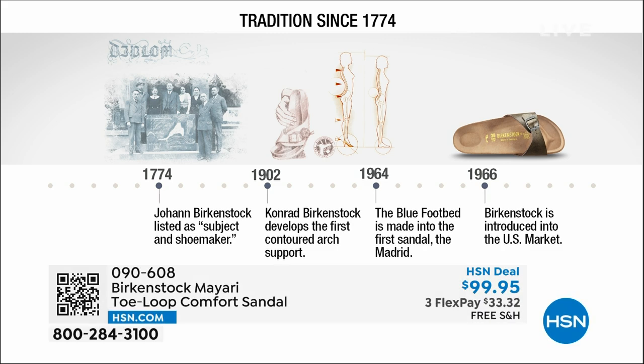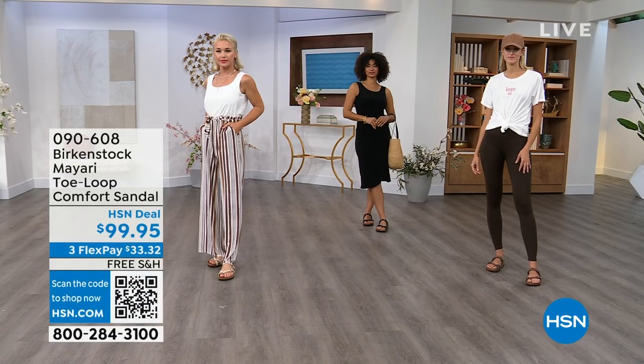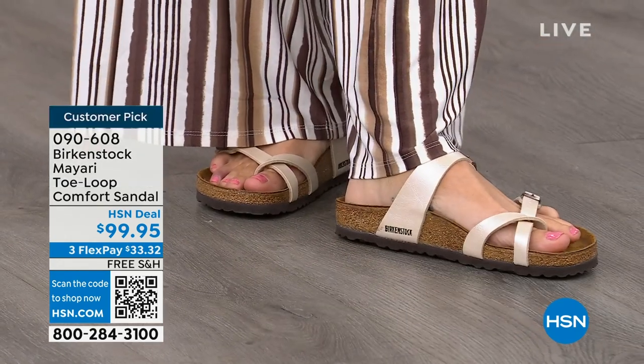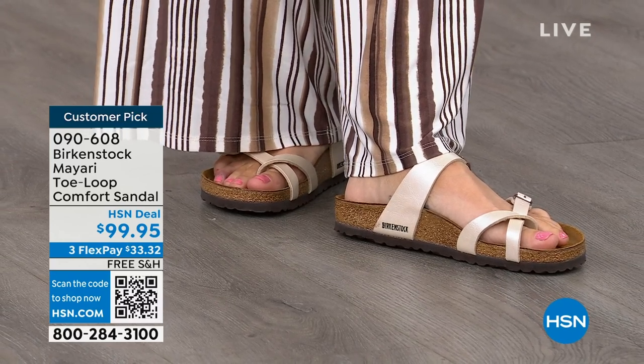Birkenstock has been around since 1774. There are not many shoe brands that can say that. Next year we're going to celebrate 250 years of being a brand — super amazing. The consistency and heritage of this brand has been around for 250 years. In the 1960s, this brand was brought to the U.S. by a lady named Margot Frazier. She traveled to Germany, fell in love with the brand, and said, 'I have to bring this back to the U.S.' And it's been a go ever since. These are the same styles you're seeing today that they had in the 1960s — this is iconic fashion.